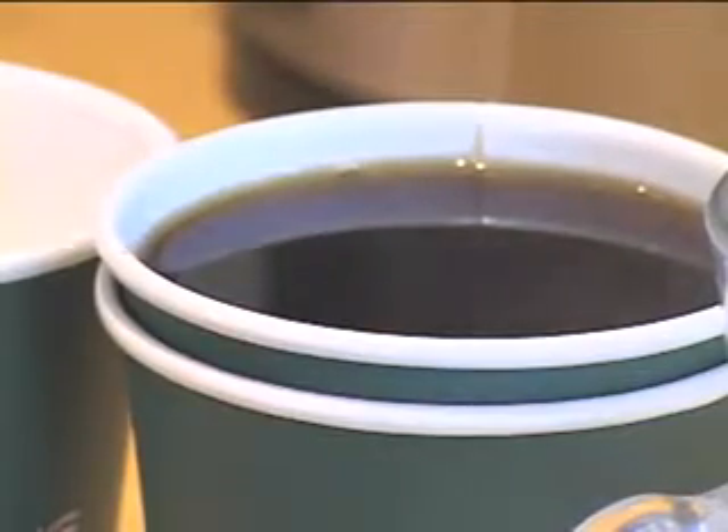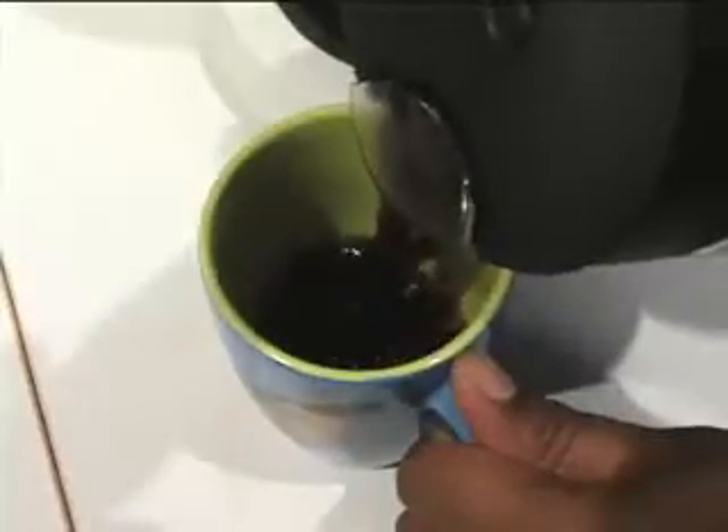It's caffeine that gives our coffee or tea, and us, that extra boost. But researchers are finding it may help our bodies give skin cancer cells the boot. It looks to us, from several types of experiments, that caffeine can selectively kill those damaged cells.